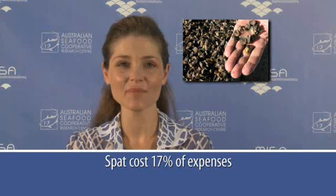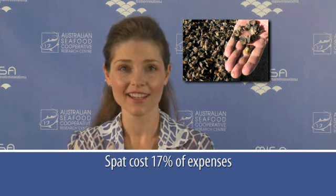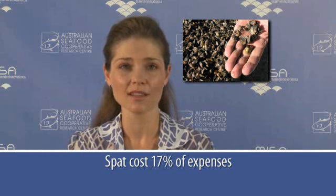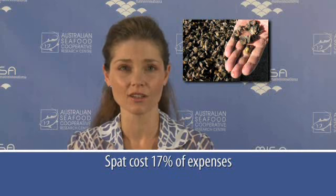On average, 17% of business costs are related to purchasing juvenile oysters or seed stock. A Seafood CRC project comparing over 40 oyster businesses shows these costs can reach 53% if a business is purchasing larger, older juvenile oysters to grow out, or if spat mortalities are high.